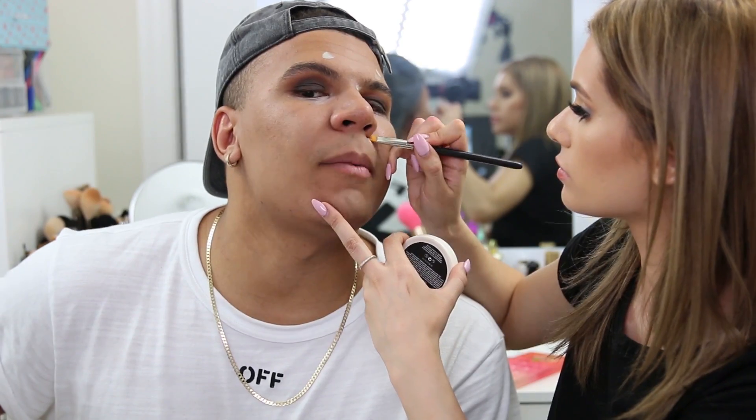Silvia applies green color corrector to Charlie's pimples — he counts seven. Charlie jokes the only color correcting he knows is making thumbnails. Silvia explains that normally you'd put foundation over the color corrector to cover the redness easily. This is a learning lesson for everyone.